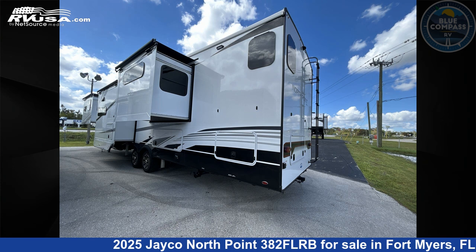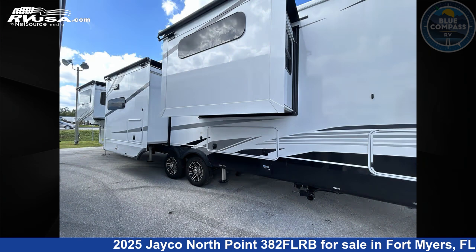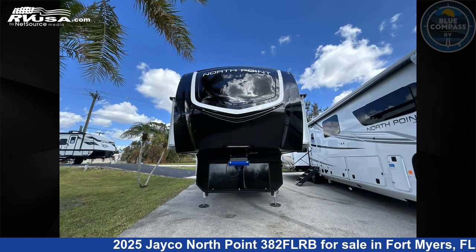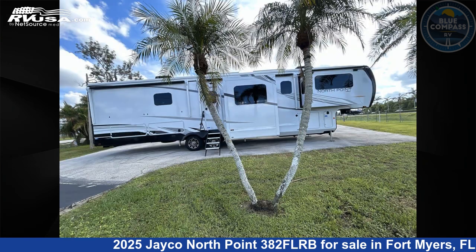This 2025 Jayco North Point 382 FLRB is a fifth-wheel RV. It is located in Fort Myers, FL 33908 and is offered for sale by Blue Compass RV Fort Myers. Click the link in the video description to visit RVUSA.com and see more photos as well as the current price.